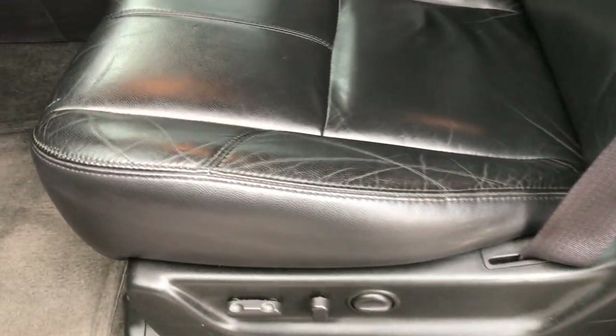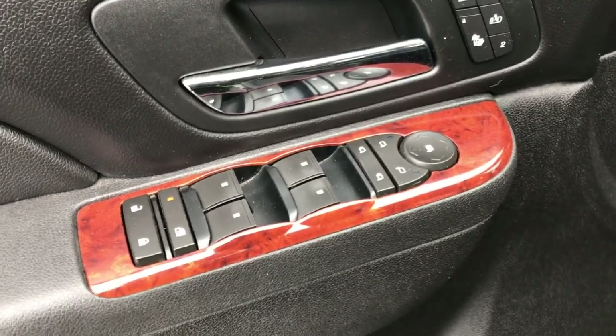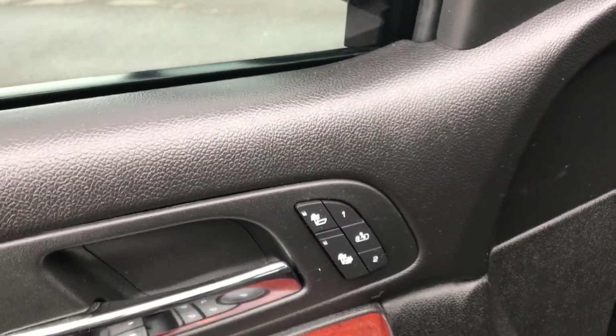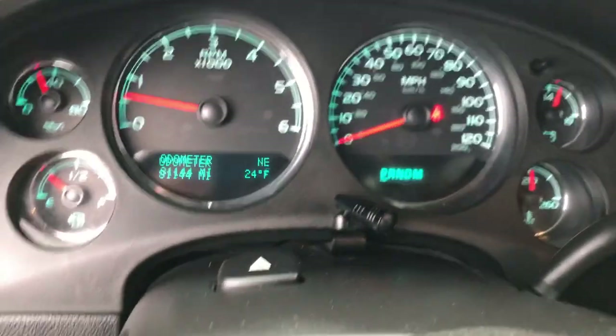Inside, the LT package gives you the black leather interior. There are no rips, there are no tears in these seats. Both of these seats are power and heated, and we have factory floor mats throughout. It does come with power windows, power locks, power folding mirrors, and heated seats. Auto headlamps, turn dial, four-wheel drive.